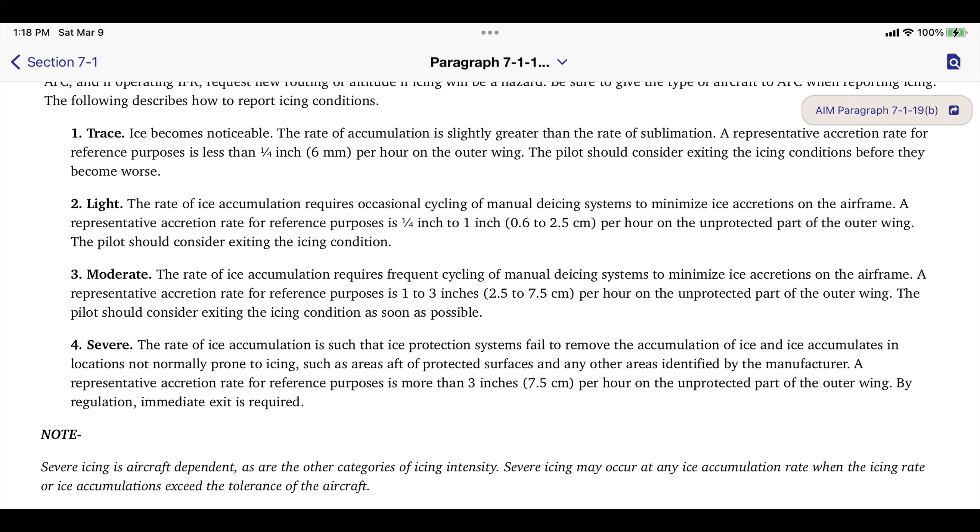In the AIM, it describes airframe ice in terms of light, moderate, or severe. Light is defined as ice that forms but goes away and doesn't really come back when you operate the equipment. Moderate is ice which goes away but comes back frequently enough that you have to constantly use the equipment. Severe means that the ice exceeds the airplane's ability to shed the ice, and the first indication of that in the PA-46 will be a loss of airspeed. This is very, very bad.